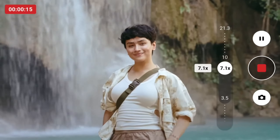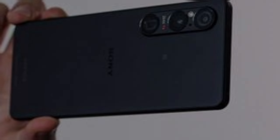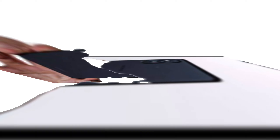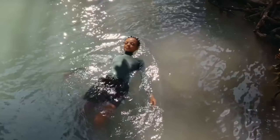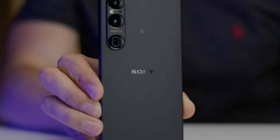When it comes to the camera, the Xperia 1.6 performs like a professional camera. Its triple-camera system features a 12mm main sensor, 16mm ultra-wide, and 70mm telephoto lens, ensuring stunning photos in any lighting condition. AI-powered autofocus and face recognition make every shot, from portraits to landscapes, come out beautifully.